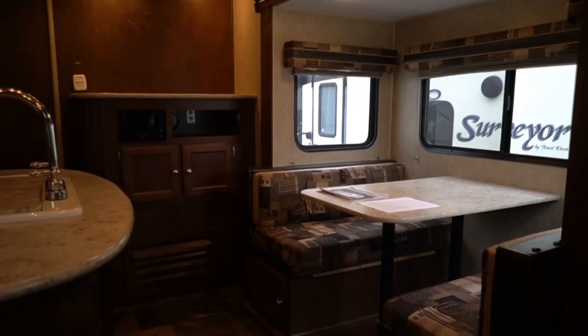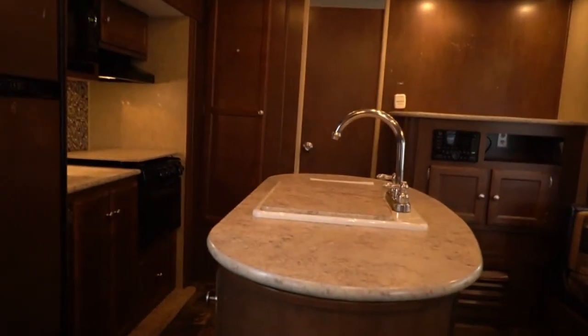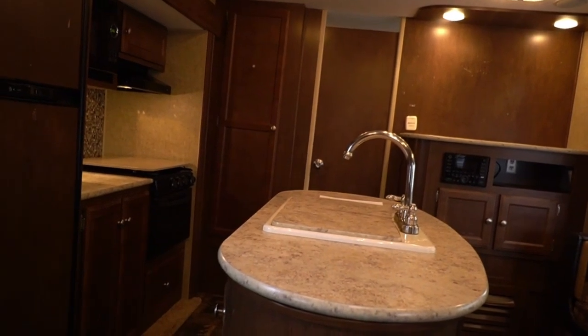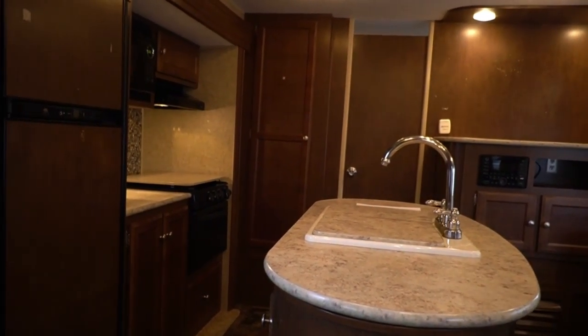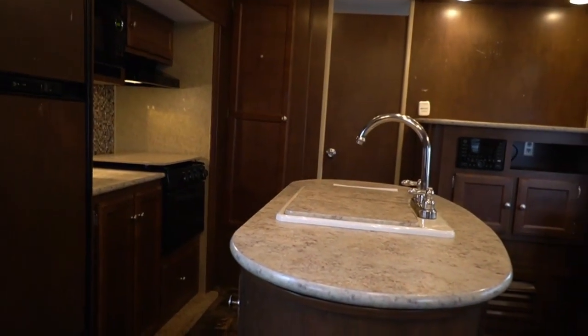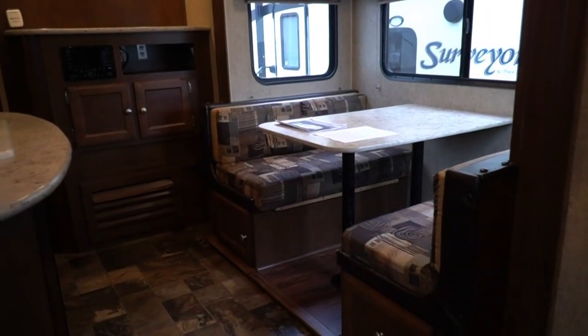It doesn't just include the camper — we don't just give you the keys, say hook it up and take it off the lot. It's Parkway RV, after all. On top of getting a great deal on a nice used camper — if you bought this thing brand new, you'd still owe 16, 17, 18 grand on it after it's five years old. But for $12,900, it's going to go through our massive four-page inspection process, performed after purchase.